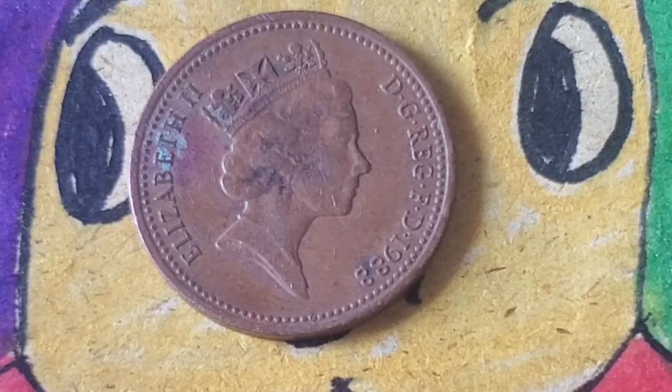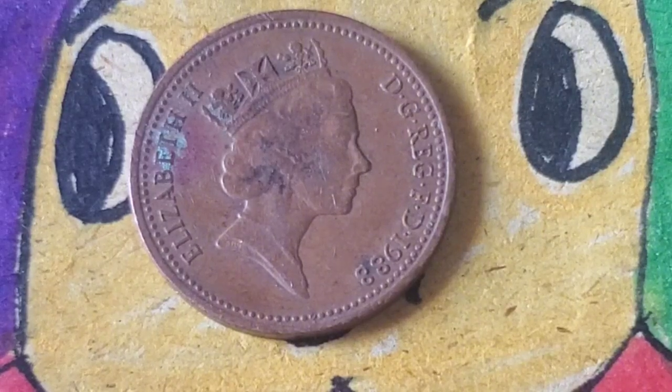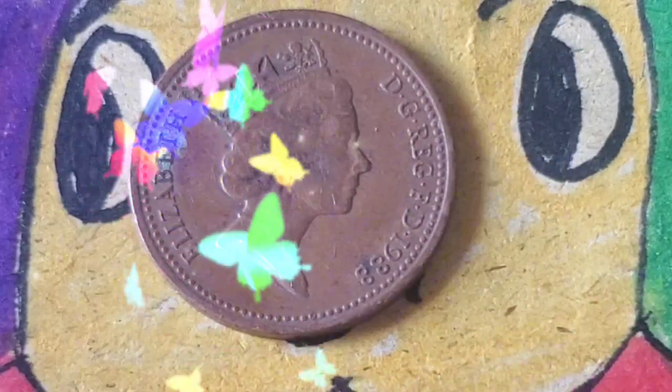The 1988 one penny coin has the following specifications: metal composition — bronze; weight — 3.56 grams; diameter — 20.3 mm; shape — round; edge — plain. These coins were mass produced, which made them common for daily circulation.